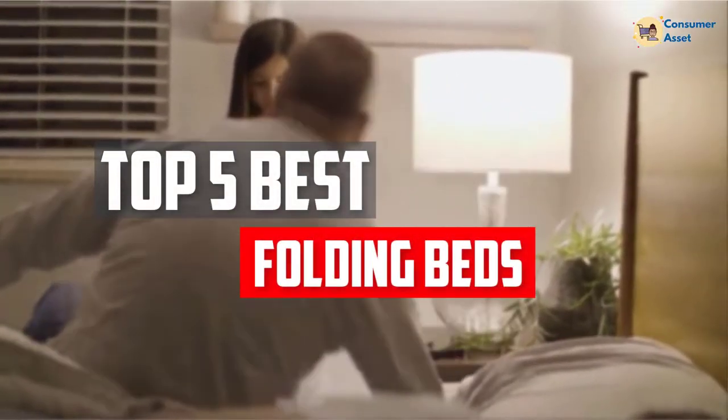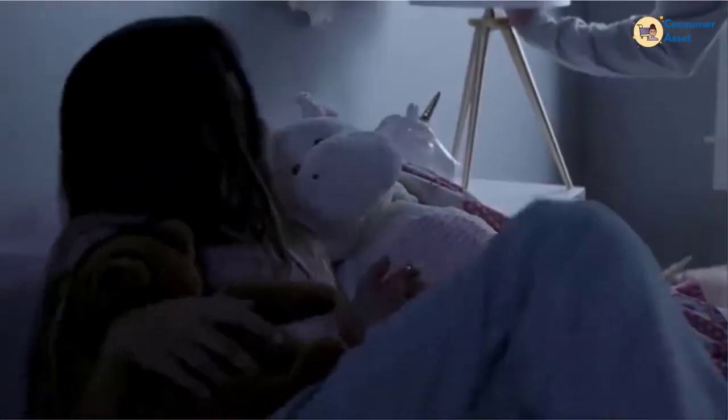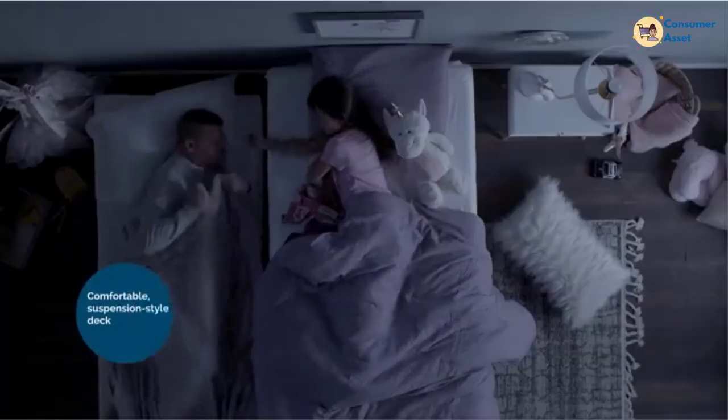In this video, we will look at the top 5 best folding beds available on the market today. We made this list based on our personal opinion, hours of research, and customer reviews. We've considered their quality, durability, features, and more. If you want more information and updated pricing on the products mentioned, check the links in the description box below. So, let's dive into the video.